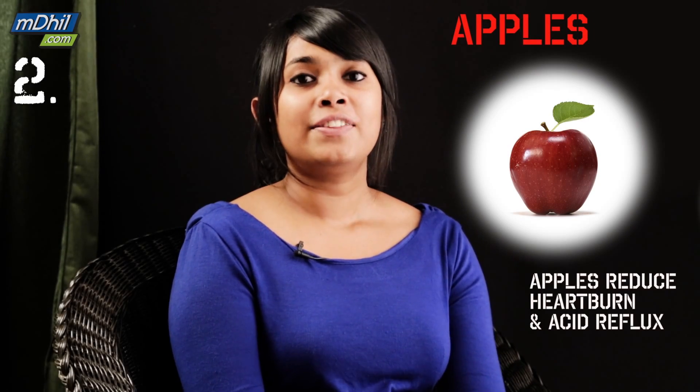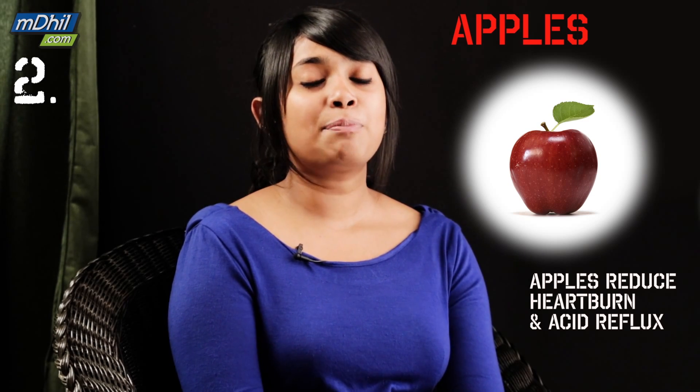Apples. Apples are the go-to fruit when you have food poisoning. They reduce heartburn and acid reflux. Apples have enzymes that prevent the growth of bacteria that cause stomachache and diarrhea.